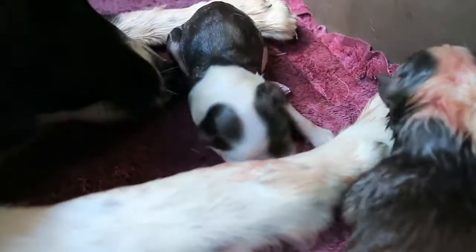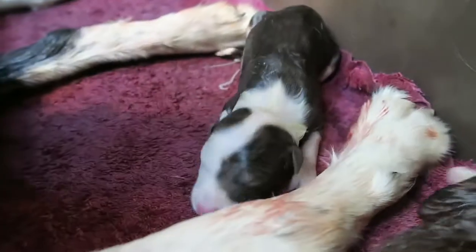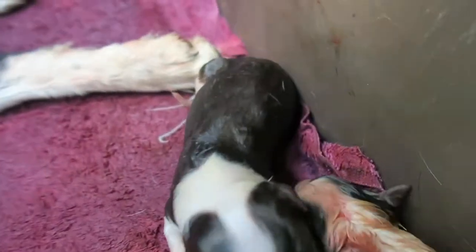Number four is a little girl — red and white female. So cute. I love her little face markings, a lot of white on her face.